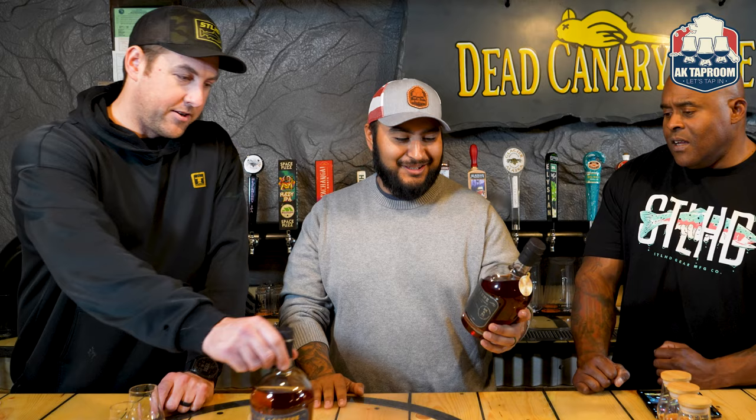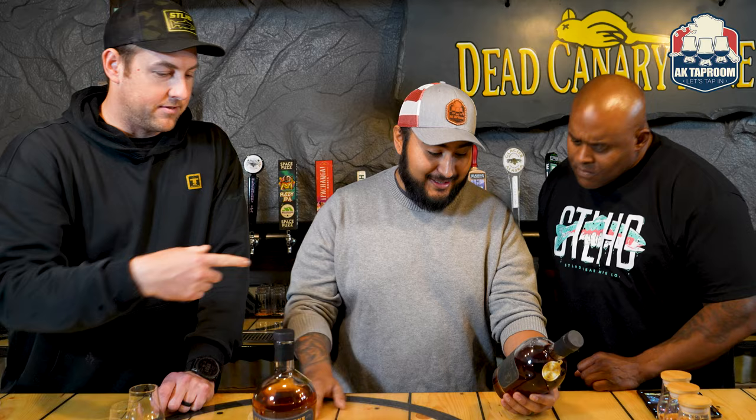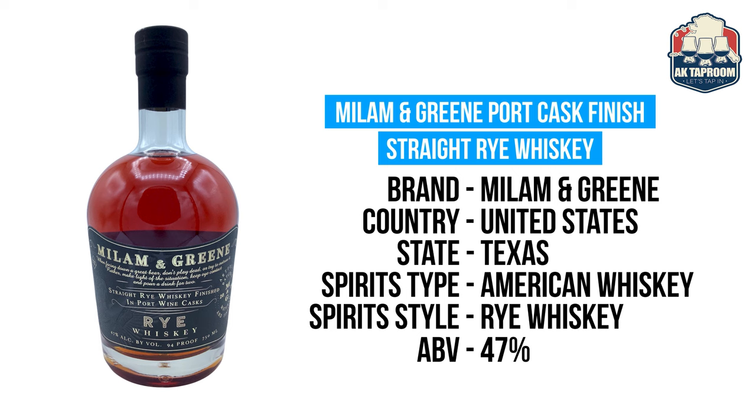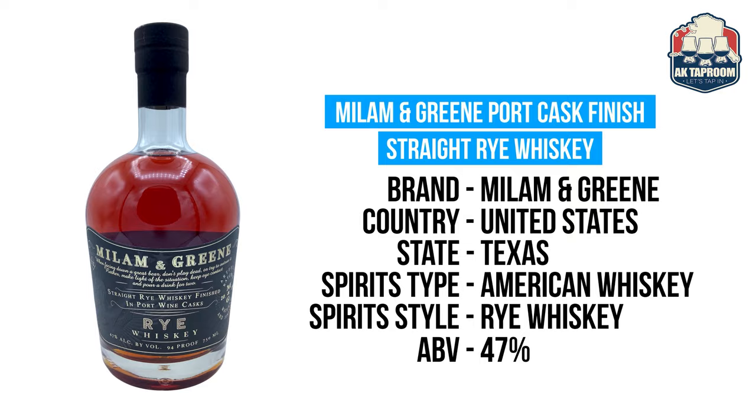This is a rye finished in port. The port wood is going to be so good. I really like the sweet influence that port gives, and I'm assuming it's going to be a really great balance. You can see this is your definite whiskey bourbon, coming in at 47 ABV — 94 proof. The other one is 97-rated. They do stress that they're non-chill filtering, which is good.